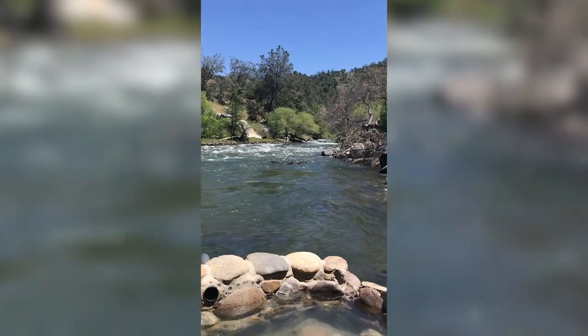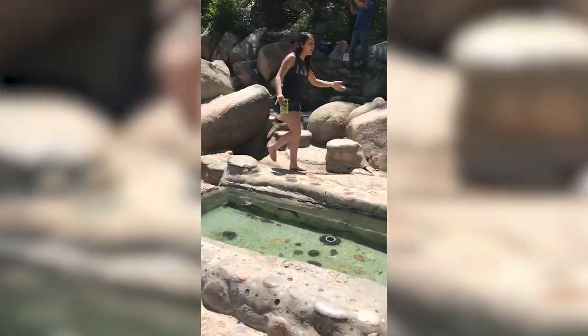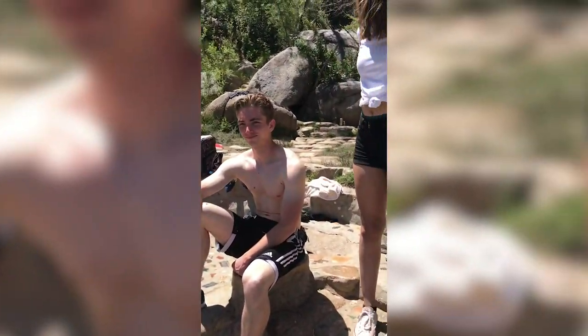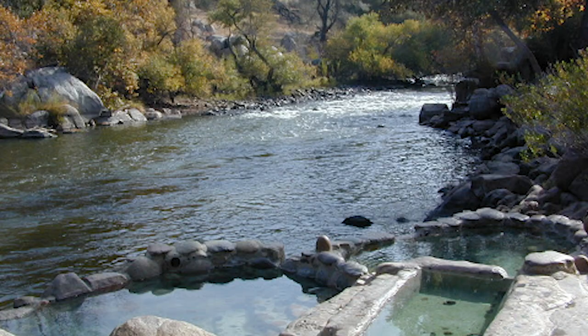During the weekend it's super packed and it's kind of hard to get a spot unless you go early or on a weekday. We actually have another hot spring you can go to if Remington's packed — it's still on Kern River, about a mile down the street, and it's called Miracle Hot Spring, located in Hobo Campground.